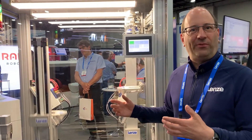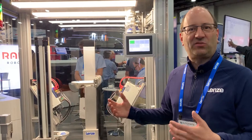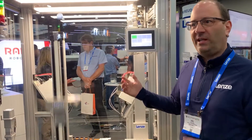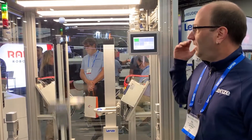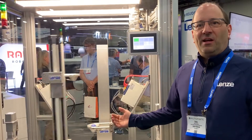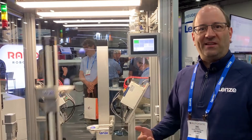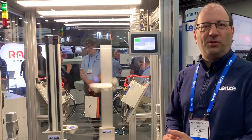By being able to handle a juggling machine, you can imagine we can fulfill all your tasks and needs as well. Thanks again for watching. My name is Daniel Rapp — feel free to reach out to Lancer and let's talk about your machine applications.